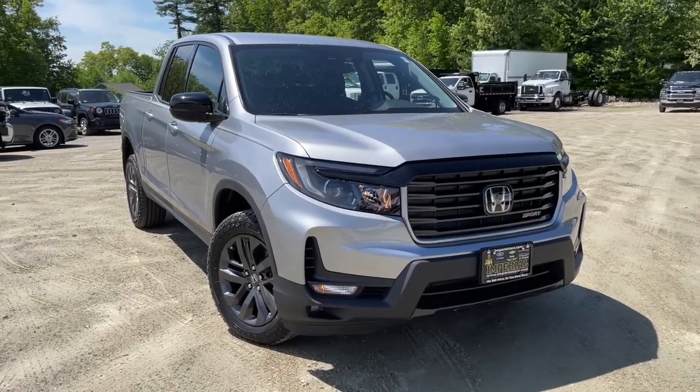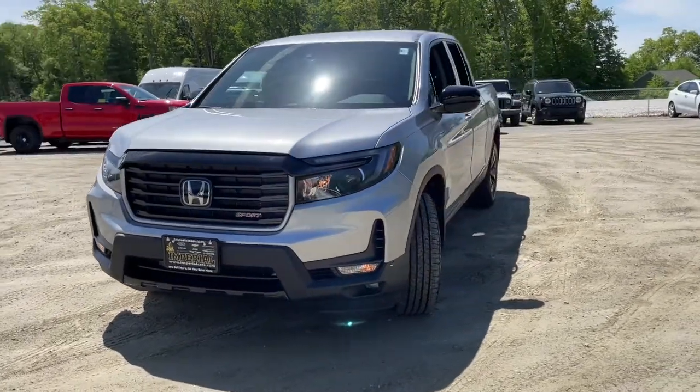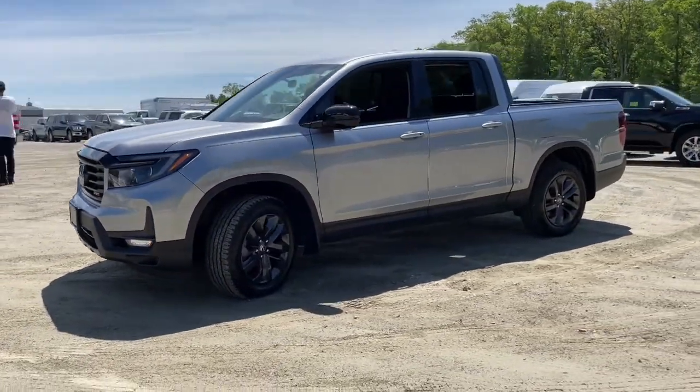Get a feel for the 2021 Honda Ridgeline. With less than 10,000 miles on the odometer, this vehicle provides excellent value.